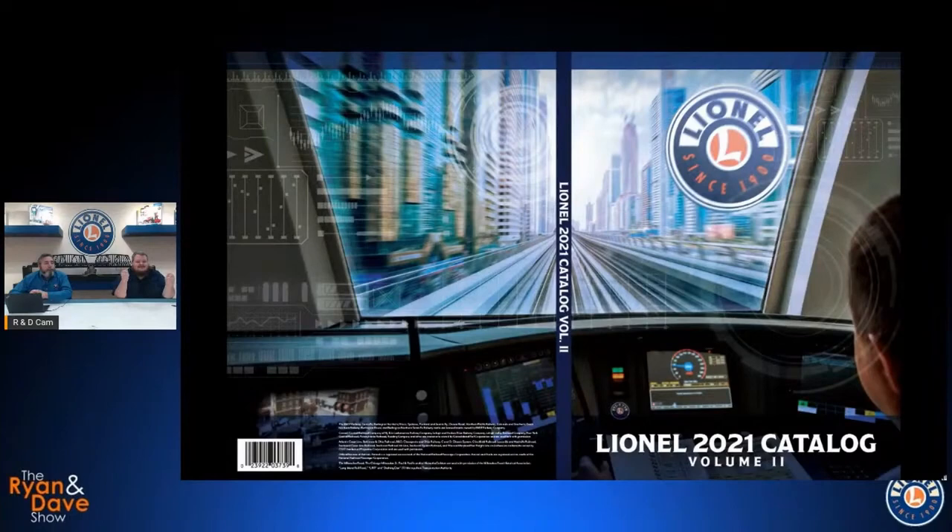Hi, good evening everybody, welcome to another Ryan and Dave show. I will be joined in a little while by Megan and Megan for some extra help on this one as well — the M&M cam will be on soon. The subject matter of the day is our brand new Volume 2 catalog, just dropped on Friday morning, so we've had a couple of days to look things over and we thought we would add our two cents and walk you through the catalog.